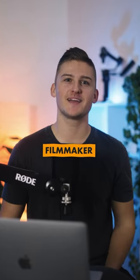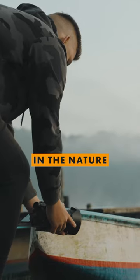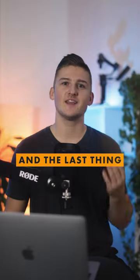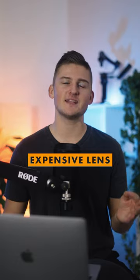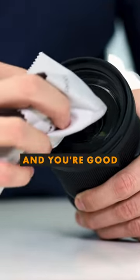Here are three things every travel filmmaker needs in their bag. First up is a microfiber cloth. When you're shooting stunning videos in nature, your lens can get dirty. The last thing you want to do is swipe your expensive lens with your shirt, risking scratches. Instead, use a microfiber cloth and you're good to go.